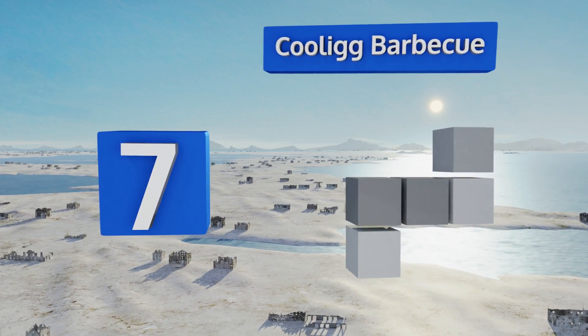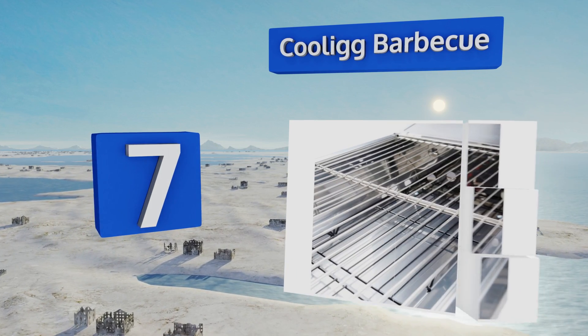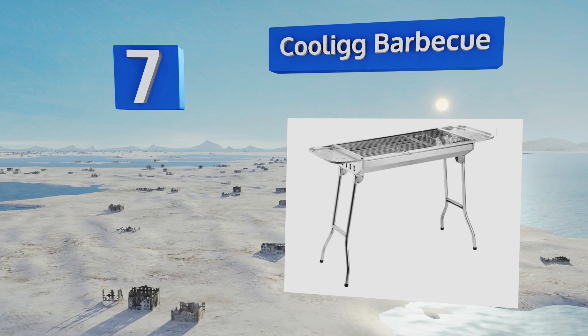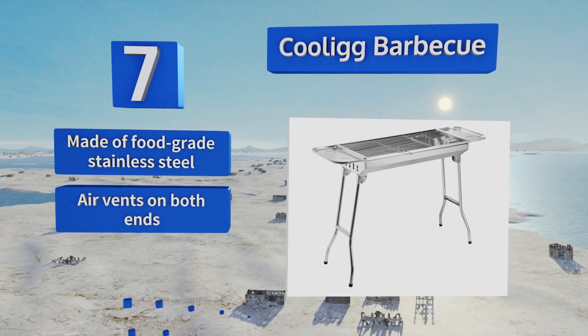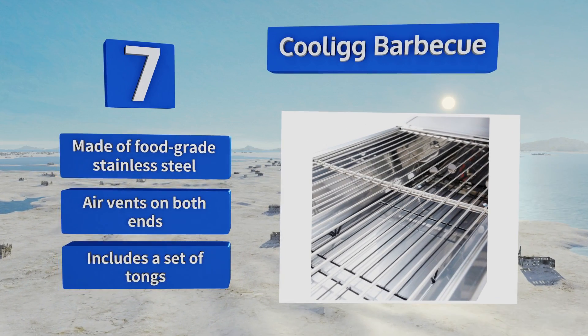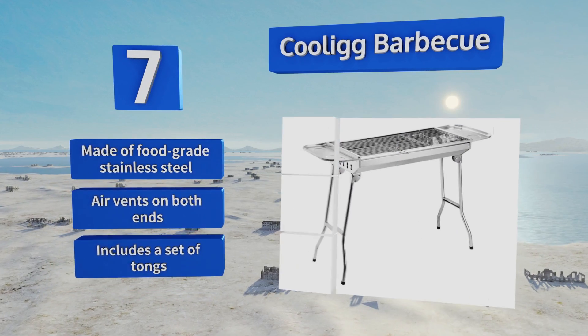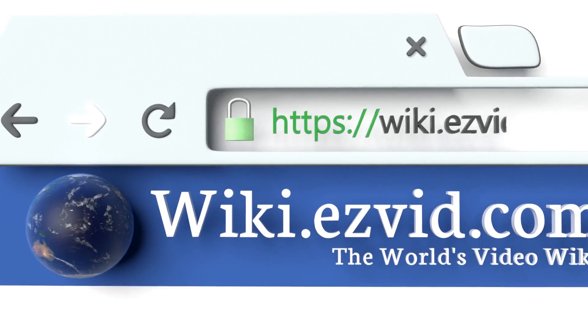Coming in at number seven on our list, the Coolie Barbecue's folding legs come in handy when you don't have a tabletop to use. Its raised edges will keep your steaks and kebabs from falling off, and the two side panels give you a convenient place to set plates, sauces, and utensils. It's made of food-grade stainless steel and includes air vents on both ends and a set of tongs.